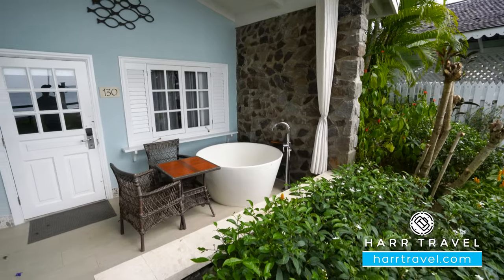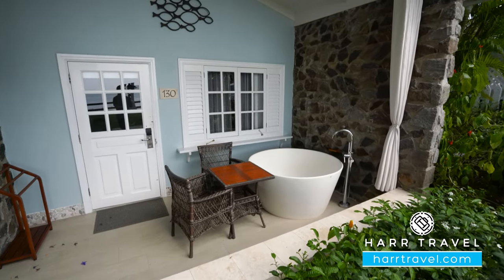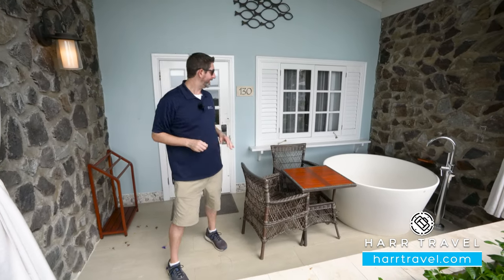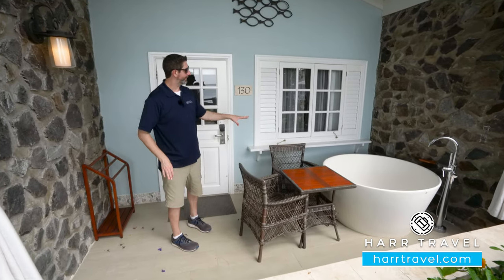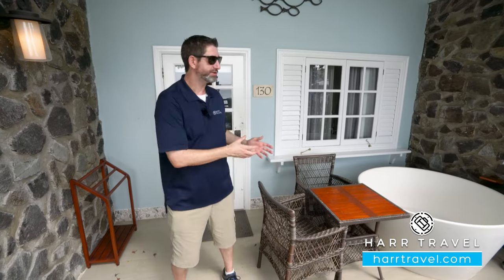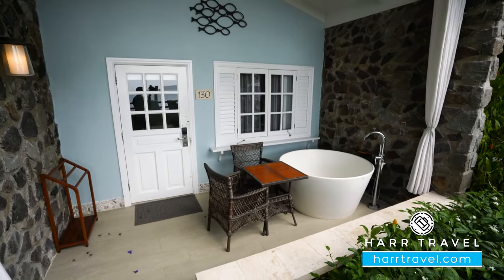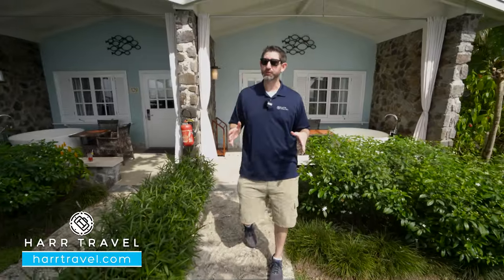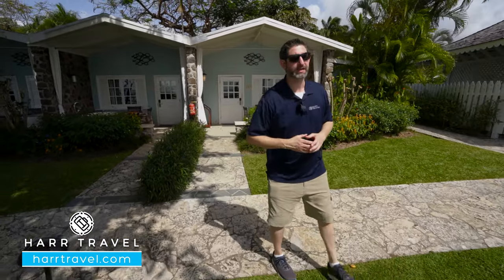Now we're out on your private patio. You can see that beautiful tranquility soaking tub there, and you can have extra privacy if you'd like — these curtains do pull shut. Right here, you're going to see your table and two chairs, perfect to take advantage of that in-room dining that's included, or have a cup of coffee or tea in the morning, or a glass of wine or cocktail in the evening. This is a walkout category, so you can take a few steps and head over to the pool, right down to the beach, right to the fire pit, or any of the restaurants here on site.